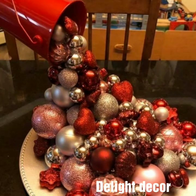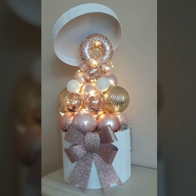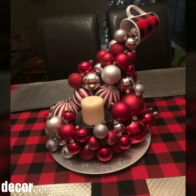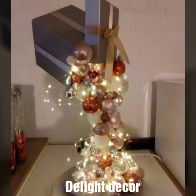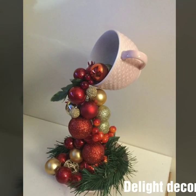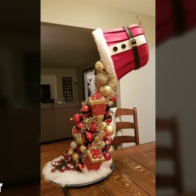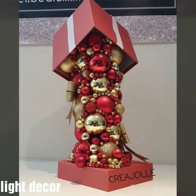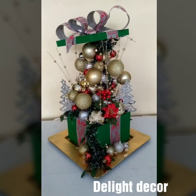Hello lovely people, hope you're all fine. In this video you will see all modern, stylish and different Christmas home decoration ideas. You will see stylish Christmas floating flower cups, floating water, and gift bag decoration designs.